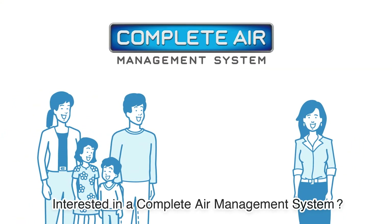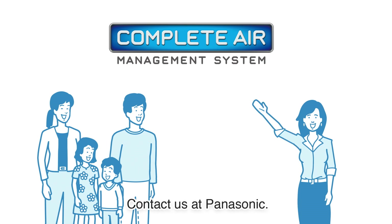Interested in a complete air management system? Contact us at Panasonic.